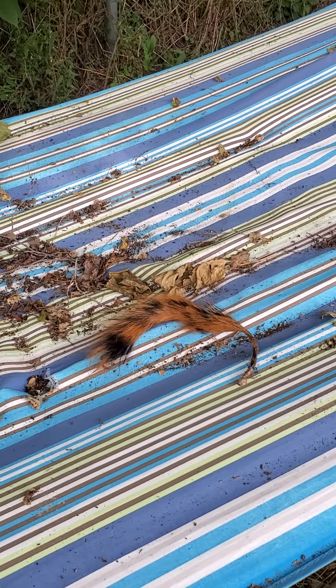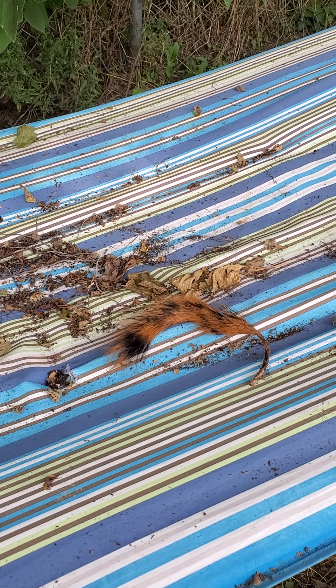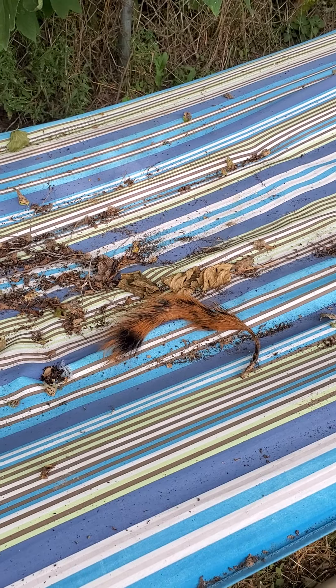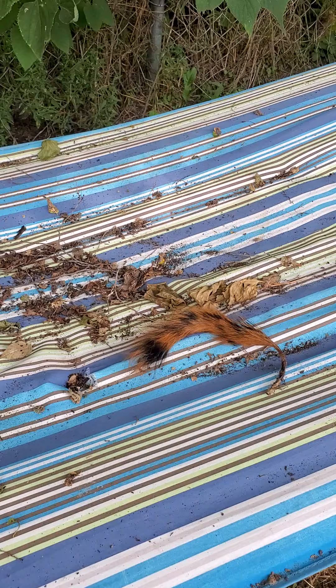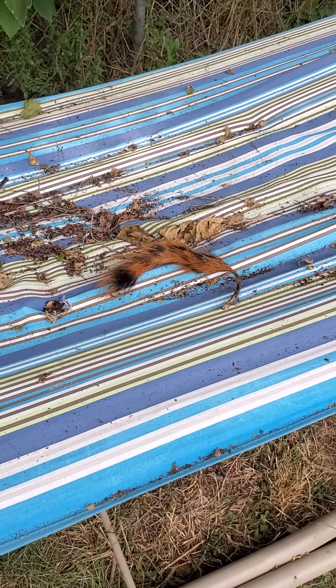What animal does this tail belong to? I've never seen any animal with this color fur. Any comments or suggestions — please let me know. I will see you guys in the next video.